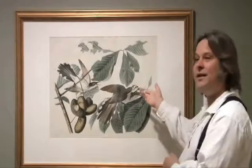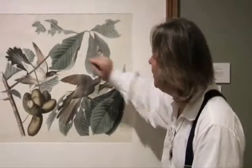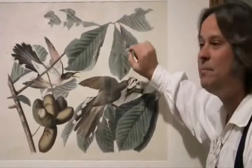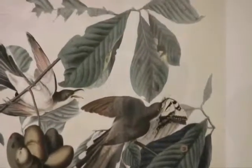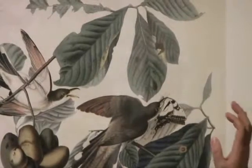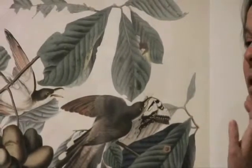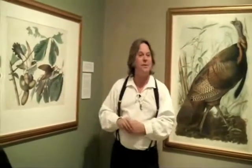Let me ask you: what is the cuckoo eating? A butterfly — a swallowtail butterfly. Now, I ask you to look very closely at the leaf, and you can see tiny black specks: the eggs of the tiger swallowtail butterfly. It only lays its eggs on a member of the pawpaw family, and so this is a pawpaw tree in fruit.